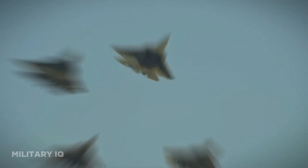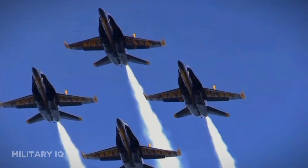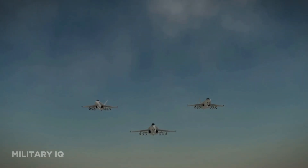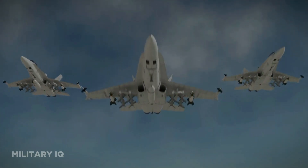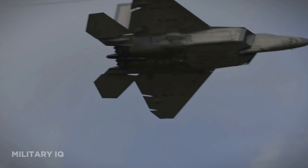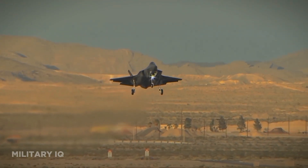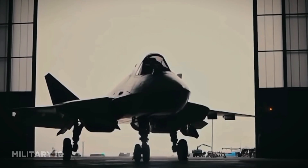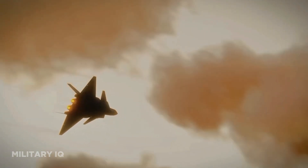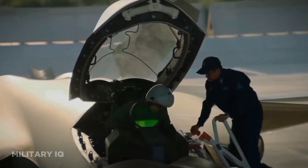Hello, aviation enthusiasts! Get ready to embark on an adrenaline-fueled journey into the awe-inspiring world of cutting-edge aerial warfare. Buckle up as we dive deep into the epic showdown between three sky conquerors: the USA F-35, the Russian Su-57, and the Chinese J-20. From the mind-bending technology of the F-35 to the Russian Su-57's undeniable might, and the audacious leap into air superiority by the Chinese J-20, this is the ultimate face-off you've been waiting for.